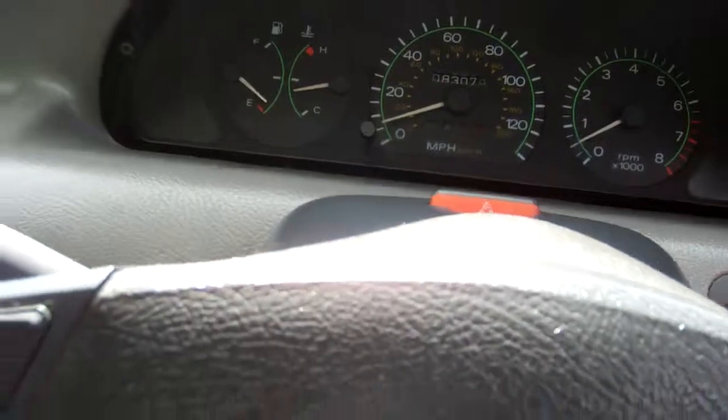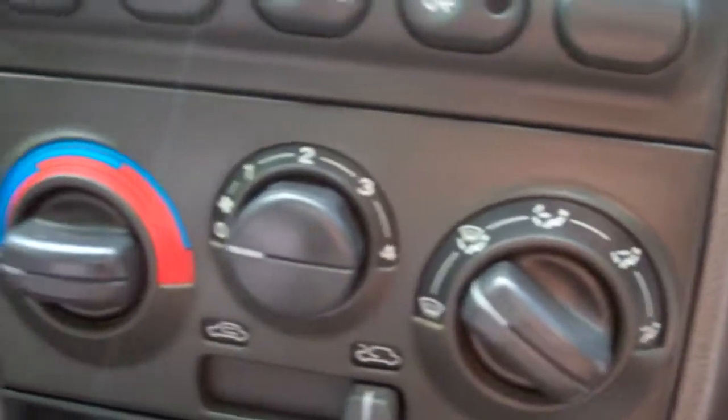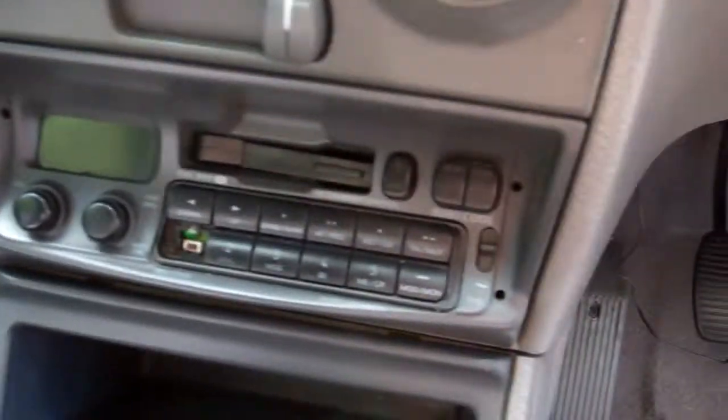There's all your lights — that's all good. Over here you have your blower controls, and we've got what looks like a factory tape radio player. Five speed manual, this model.